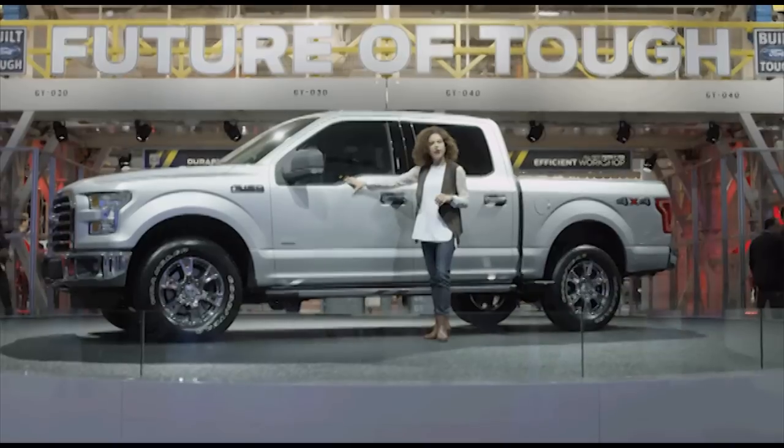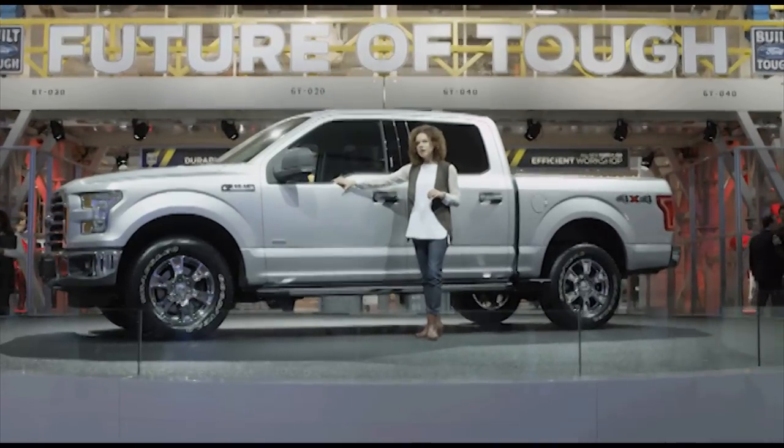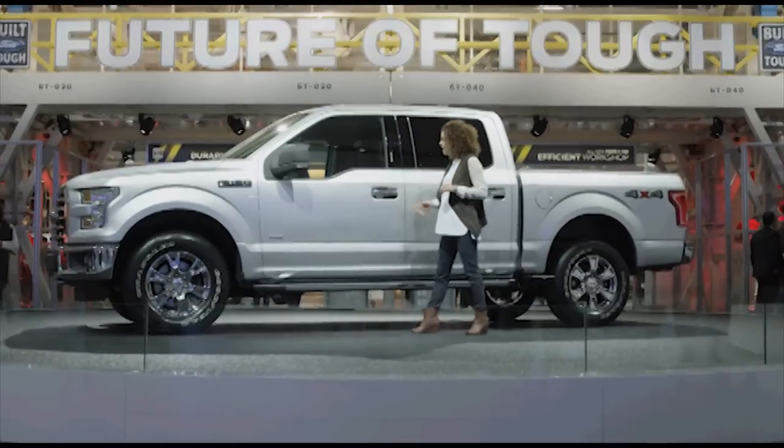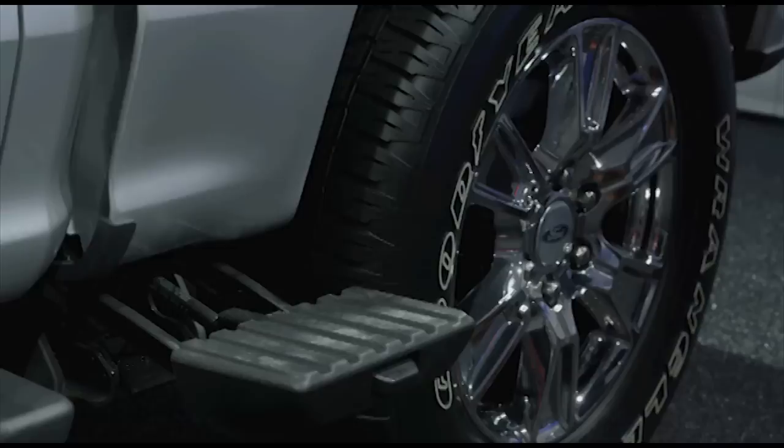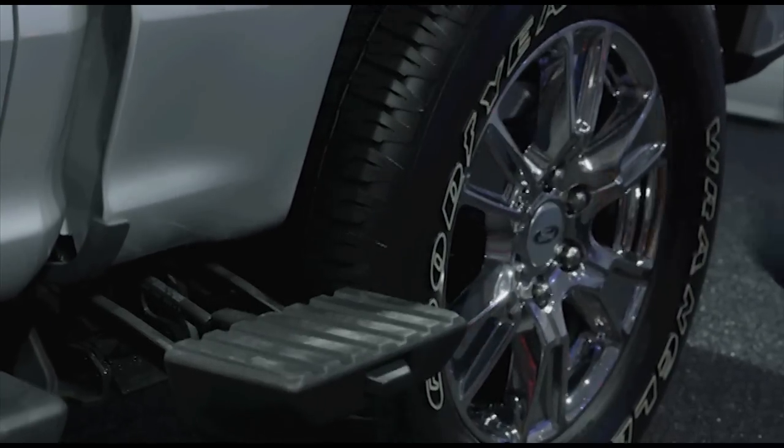We've lowered the belt line here along the side, which is going to give you better visibility all around your truck. And the very popular cargo box step is now included on the shorter bed length for easy access to all of your cargo.